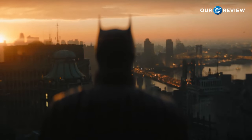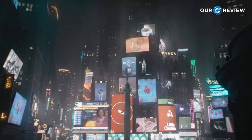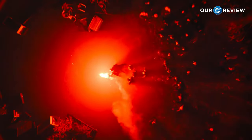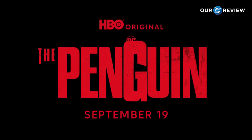Hey everyone, welcome to our DC review, the new playlist that will have all my reviews for every new DC project released under DC Studios. Today I am reviewing the first episode in the Batman spin-off show The Penguin, so let's get into my thoughts on the episode.